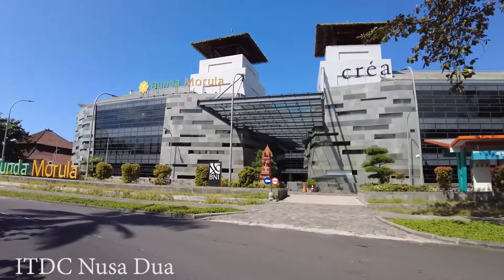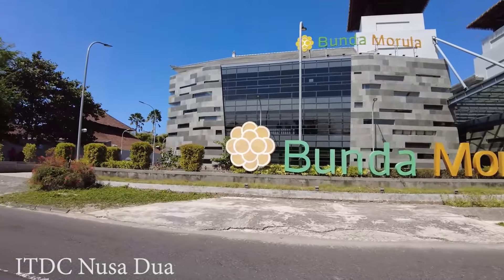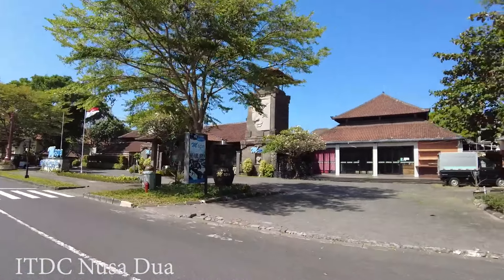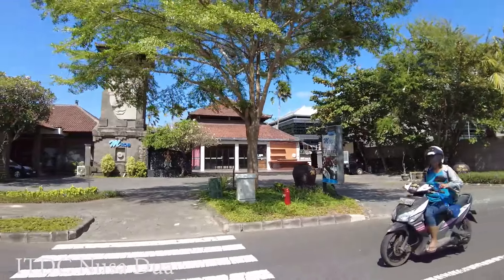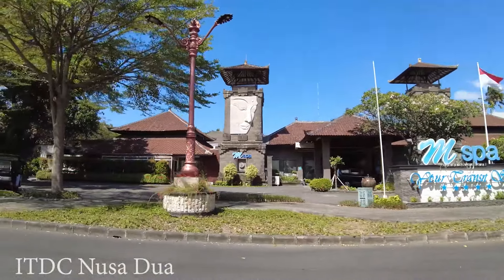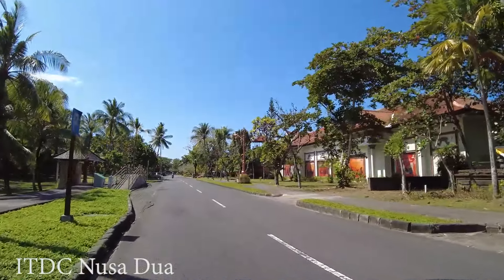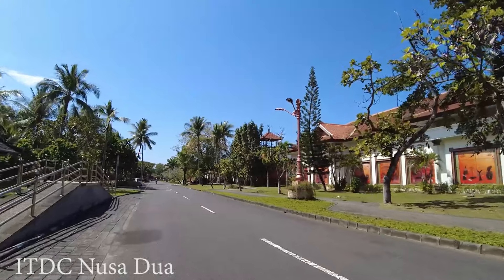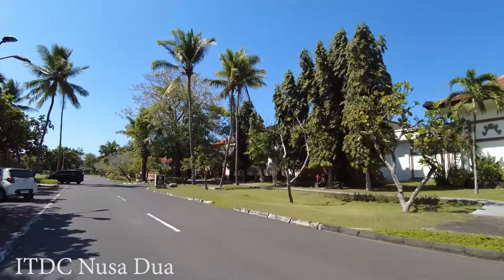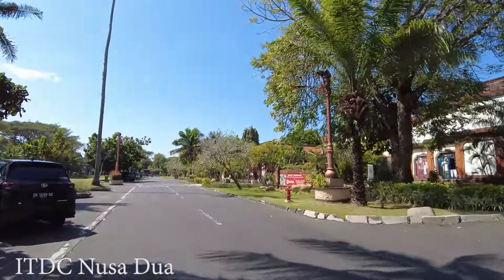Here is Bunda Morula, and next to it is part of Bali Collection. There is a spa here, and there was an Indian restaurant called Bangla but unfortunately it's gone now. On this side is M Spa. Here is Sogo — this is part of Bali Collection. There are a few entrances: they have a main entrance called Gate A, and another gate you can enter from as well. There are so many things you can see inside.